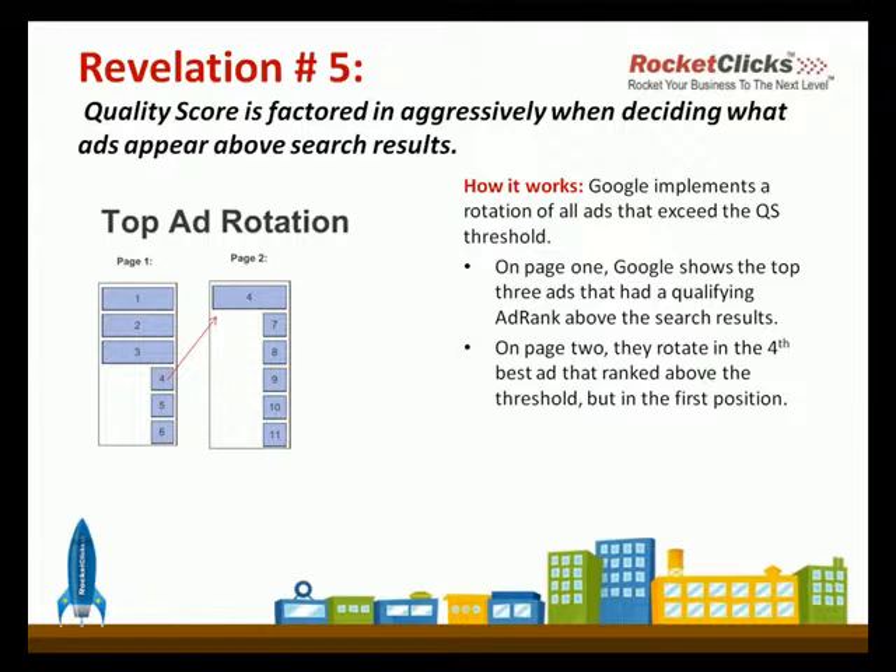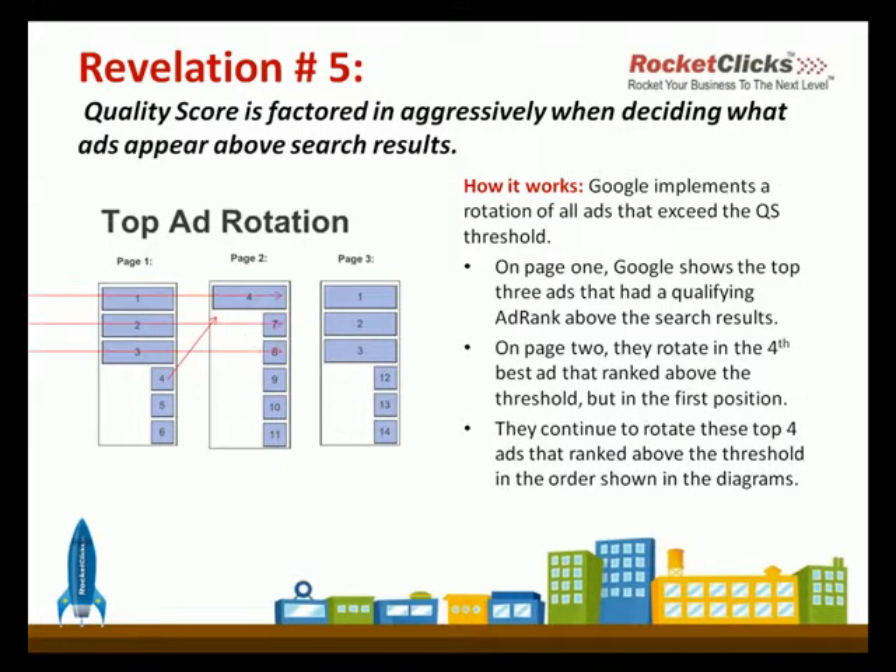What really happens is that on page two, the number four position is repeated as being above the threshold. And then it continues with positions seven, eight, nine, ten, eleven. And then on the next page, the top three will repeat above the threshold, and then it goes from eleven to twelve, thirteen, fourteen after it.